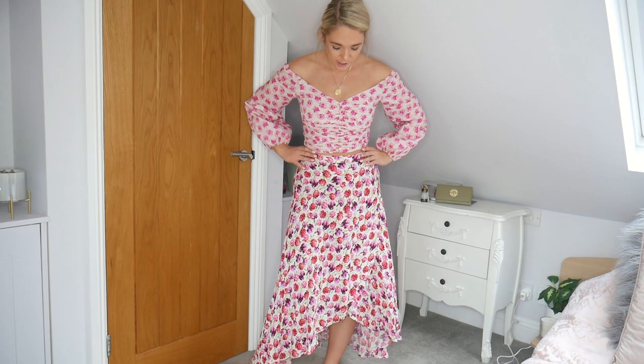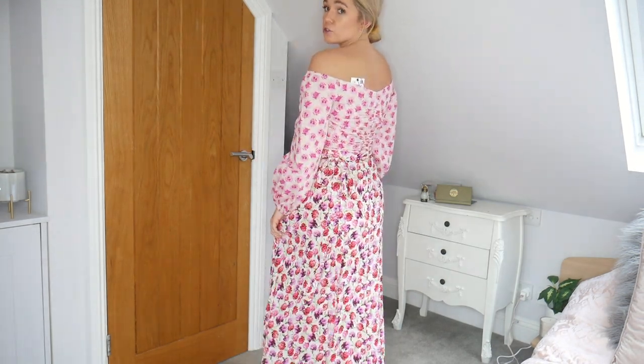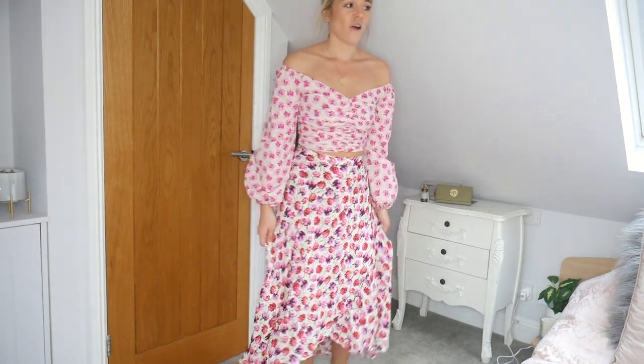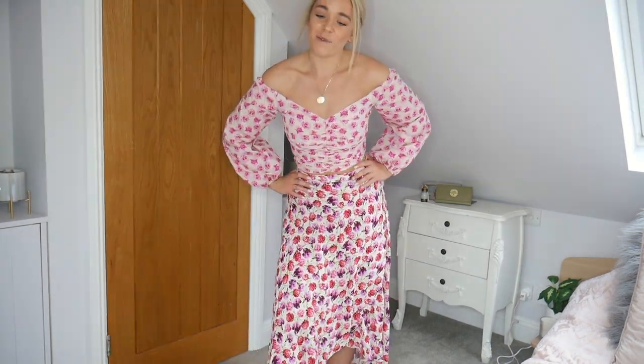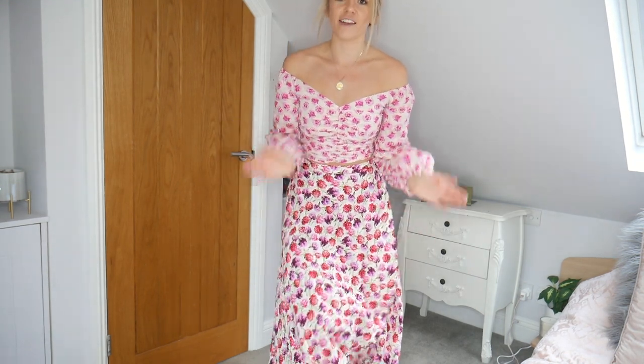I absolutely love this skirt, it's so flattering. It's a proper sarong style so you do have to tie it all around, but it's just so adorable with the top. I can imagine wearing this to a fancy afternoon tea, a races day, or even as a wedding guest — it's just stunning. This outfit is absolutely beautiful.